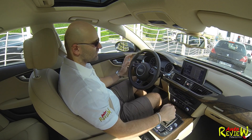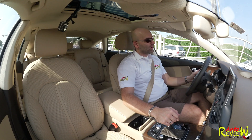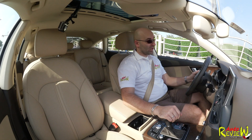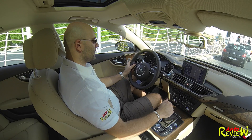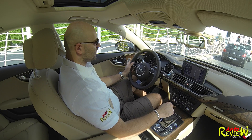Hi, welcome back to AutoReview. My name is Patrick and today I am presenting you this beautiful, awesome looking Audi A7 50 TFSI. This one comes along with a V6 engine, 7-speed transmission, producing 440 Nm of torque and 300 horsepower, 0-100 in 5.6 seconds and top speed is limited electronically to 250 kilometers an hour.